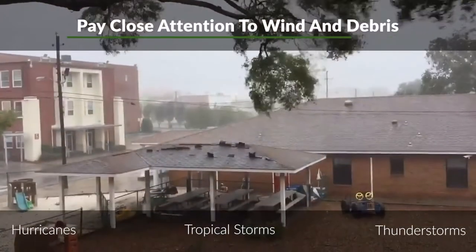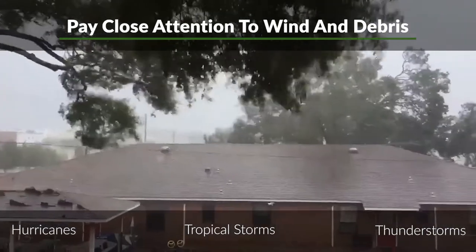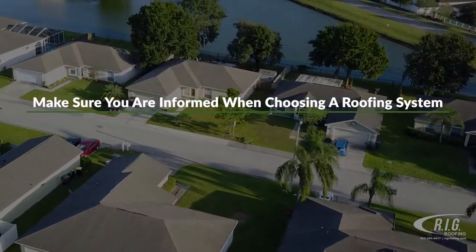You should also pay close attention to selecting materials that hold up against high winds and flying debris that come from tropical storms, hurricanes, and nasty thunderstorms. Your roofing experts at RIG Construction and Roofing want to make sure that you are informed when choosing a roof system for your Florida home.